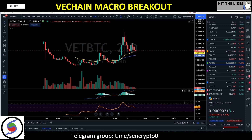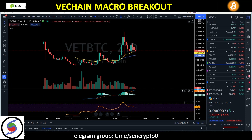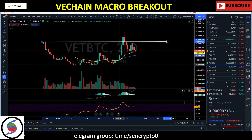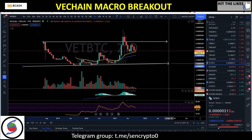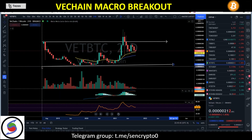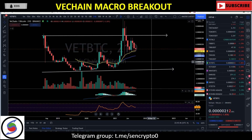Hey guys, welcome back. In today's content we're going to talk about VeChain on a macro scale and what type of price action we could anticipate over the next few months. We're going to take a look at VeChain on a three-week basis, because the three-week basis is one of our best friends when analyzing VeChain on the macro scale.